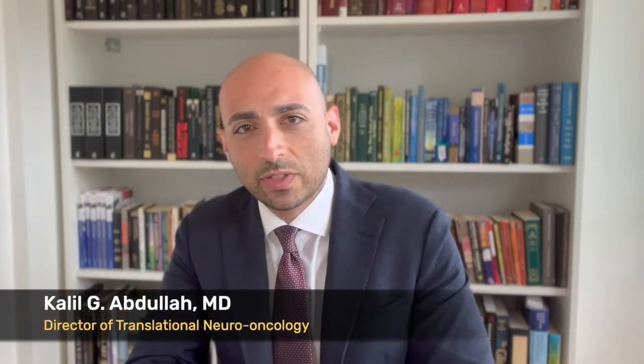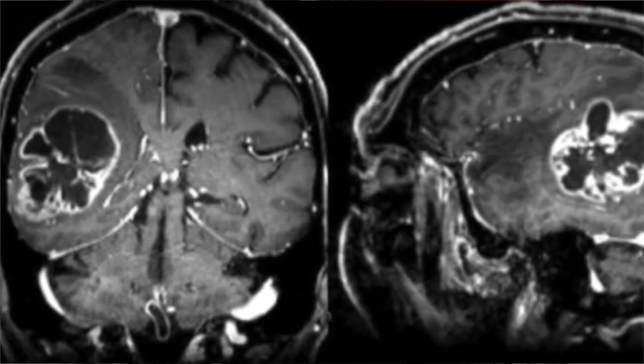Hi, I'm Khalil Abdella. I'm the Director of Translational Neuro-Oncology at the University of Pittsburgh, and as a neurosurgeon I often meet patients and their families at a very difficult time in their life — that is when they're diagnosed with a brain tumor and told they need to have brain tumor surgery.